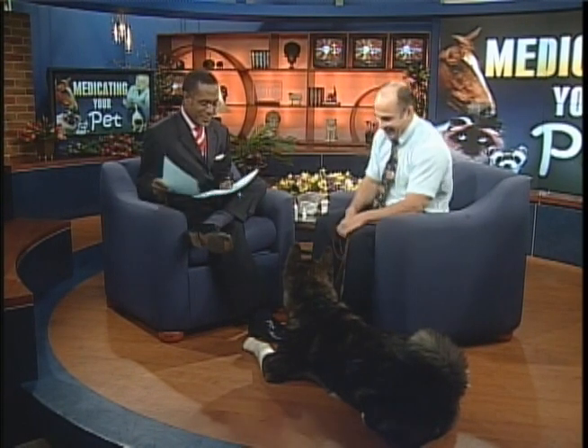Joining us now with some tips on medicating your pet is Dr. Jim Berg from the Animal Veterinary Center, along with Dylan, the big guy, who is growing up all the time.